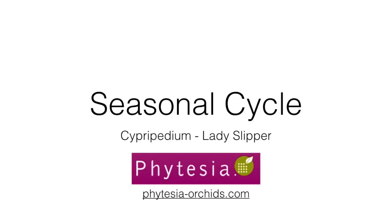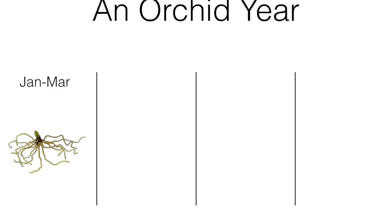Hi, welcome to our Fetisia video on the seasonal cycle of your garden orchid. From January to March, your orchid is what we call a rhizome. It is composed of roots with a series of vertical growth.